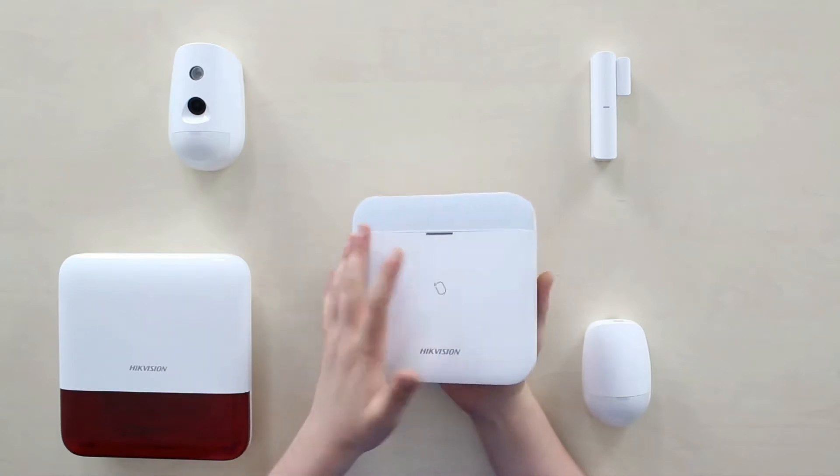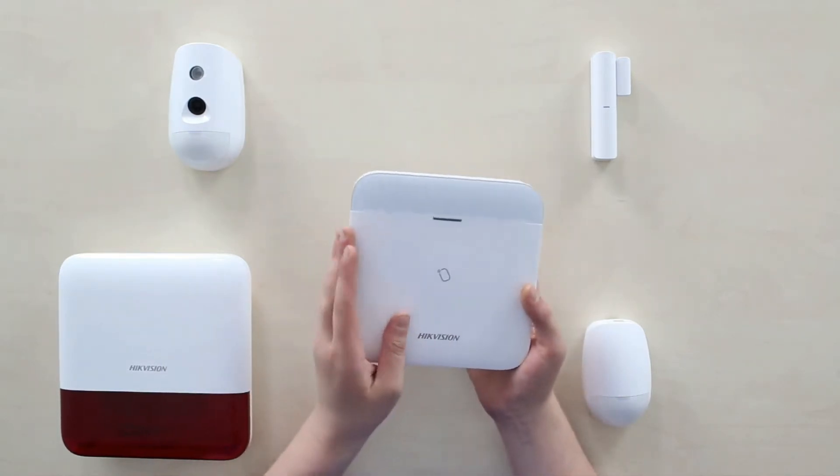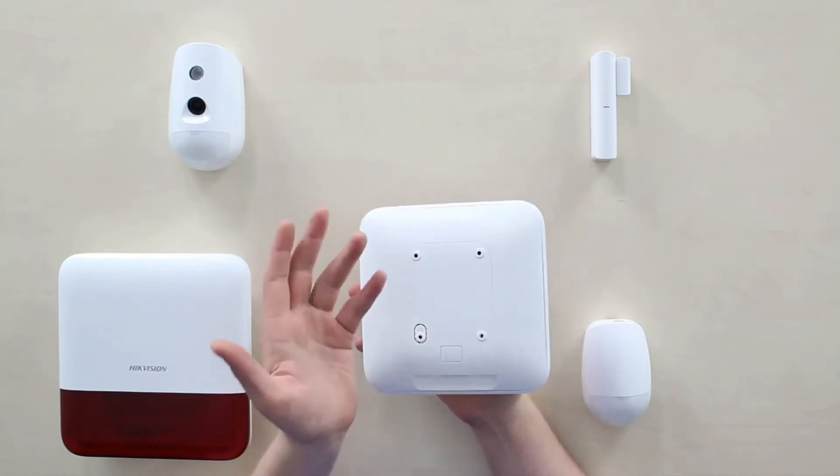Therefore, the power consumption is totally bigger with the hub. But for emergency cases, there is a lithium battery built into the hub that will last for up to 12 hours on one charge.